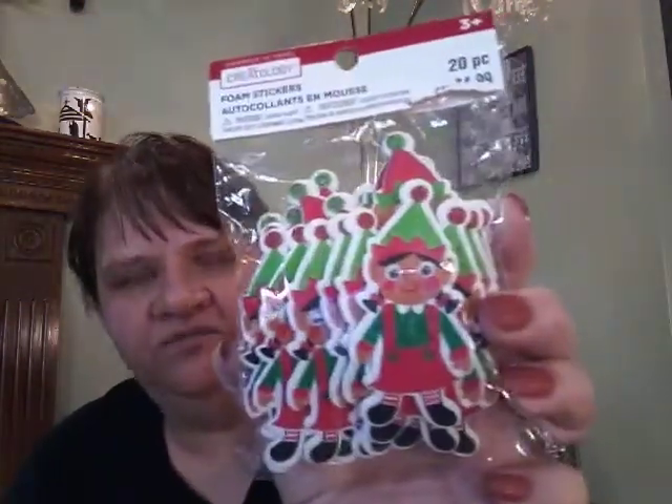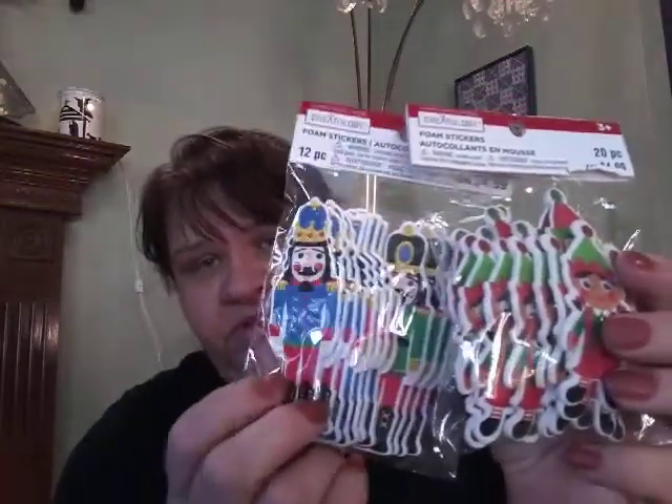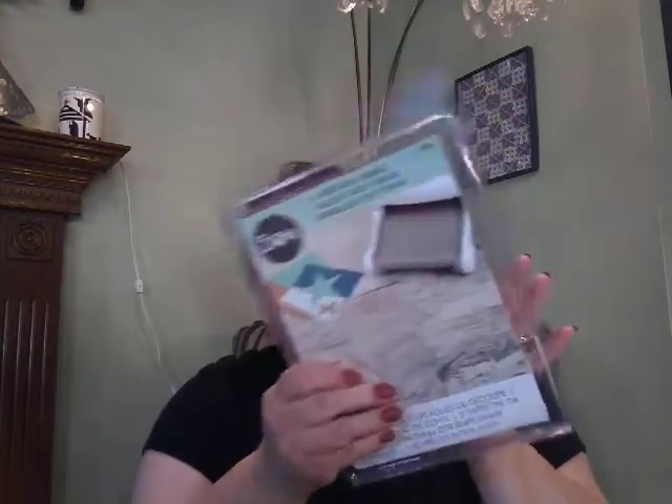I also got the Little Elf Girl, and I also got the Nutcrackers — or the Soldiers, or whatever you call those — and they were also 60% off. So $4.99, 60% off, whatever that was. And then at 66% off, I got the Sizzix cutting plates that I needed. I keep breaking mine, so hopefully these will be stronger and last longer.